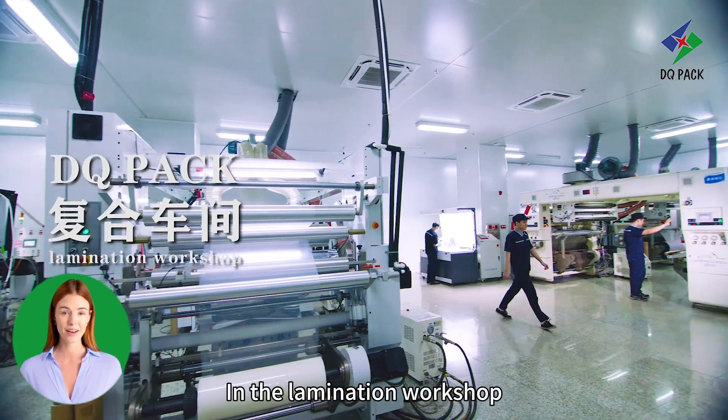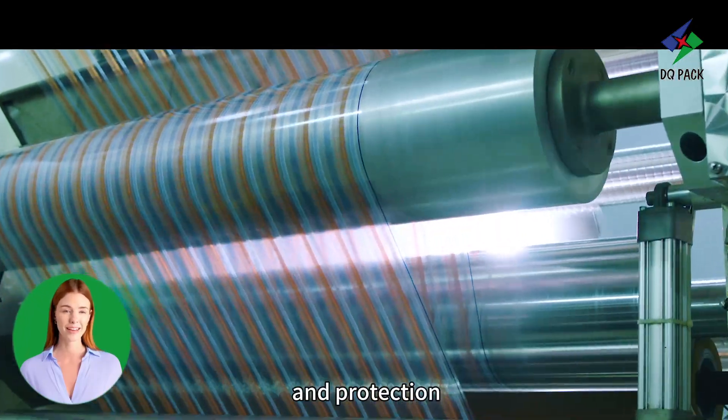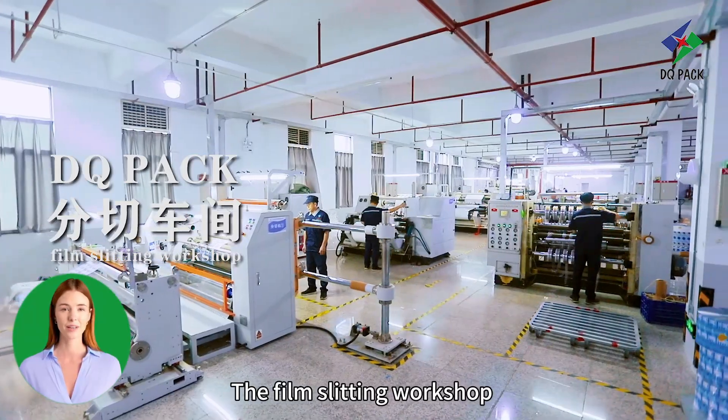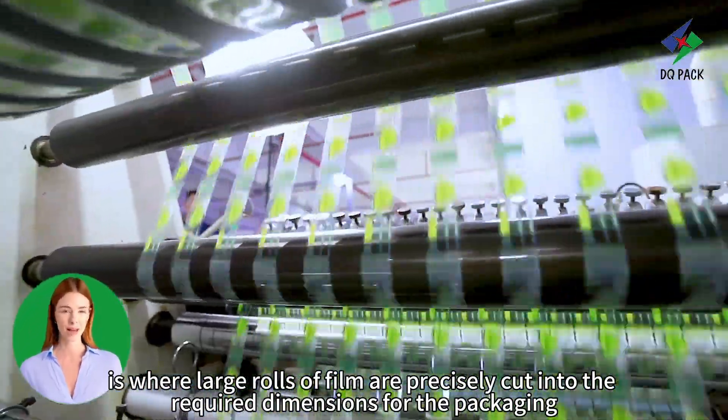In the Lamination workshop, packaging materials are layered together to provide strength, durability and protection. The Filmsitting workshop is where large rolls of film are precisely cut into the required dimensions for the packaging.